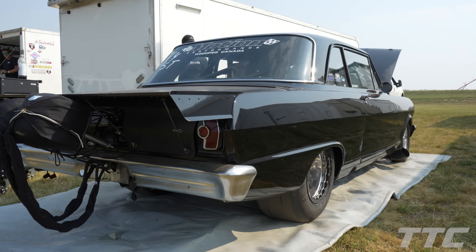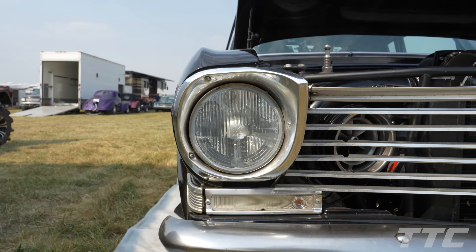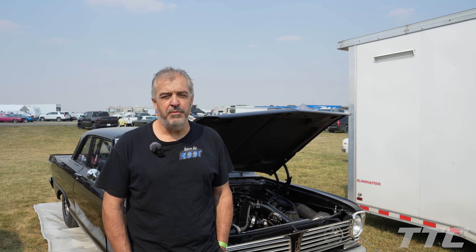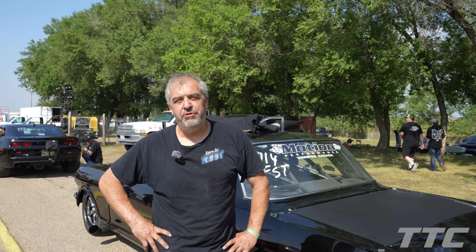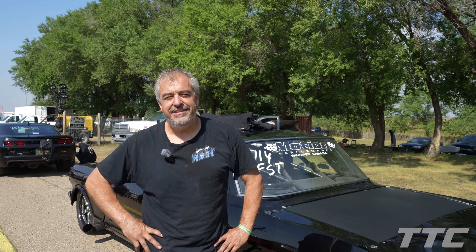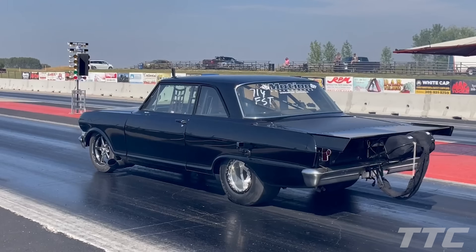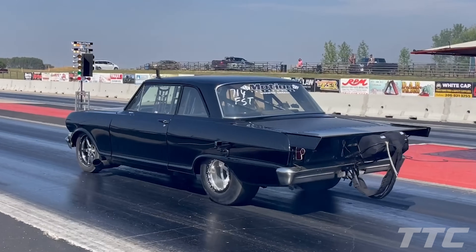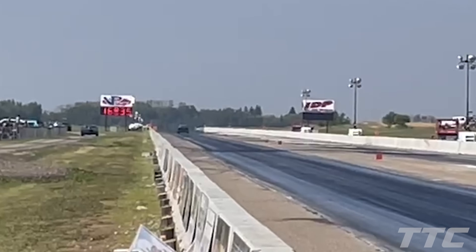I'm Sheldon Root, owner of Motion Performance in Lockport, Manitoba, at SIR Raceway for the fastest streetcar shootout. Got my 1962 Acadian here — it's a 540 Big Block Chevy with twin 94mm Precision turbos, turbo 400 and a Ford 9-inch in the back, probably making roughly 1,500 to 2,000 horsepower depending on track conditions. Competing in the 275 small tire class. Won round one with a 4.63, now I've got a bye run into the final. Hoping my buddy from Manitoba wins his round so we can have an all-Manitoba final. 4.62, 168.